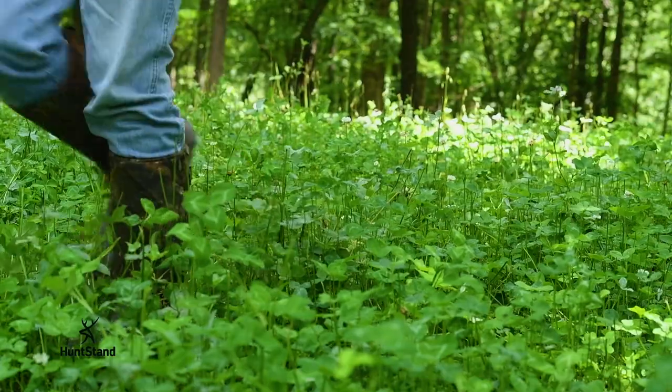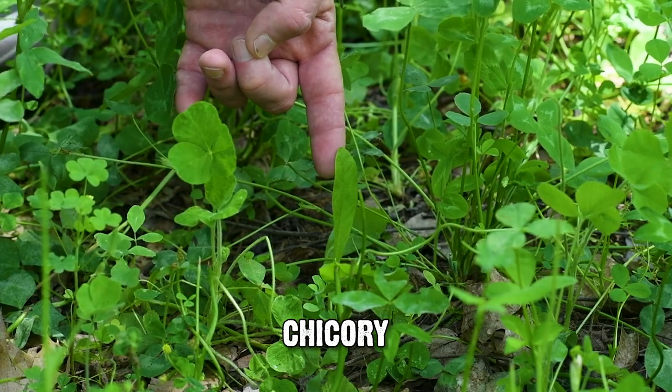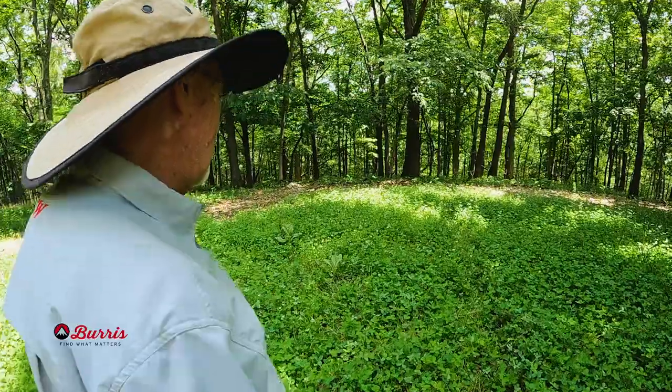The chicory leaves — what's not already been consumed by deer — look to be five or six inches long. Chicory is really high in mineral content. It does a great job of extracting minerals out of the soil and providing them in a form that deer want to eat and that is readily digestible.